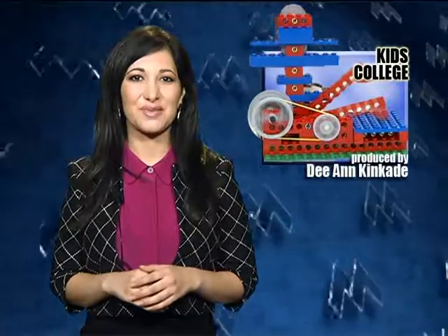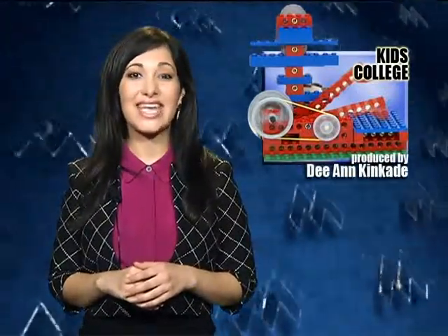Welcome to our show. Thank you for joining us. At Kids College, students are learning basic engineering principles using Legos. Deanne Kincaid takes us to this fun and exciting class at Paradise Valley Community College.